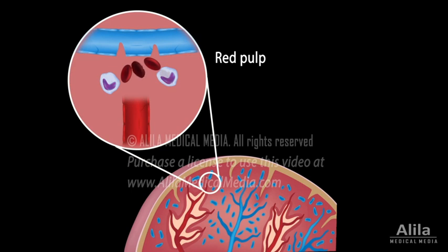Additionally, in order to get back to circulation, red cells are forced through very narrow slits of venous sinuses. Healthy cells can bend and fold to squeeze through, while old cells, being rigid and fragile, get stuck and destroyed by macrophages.